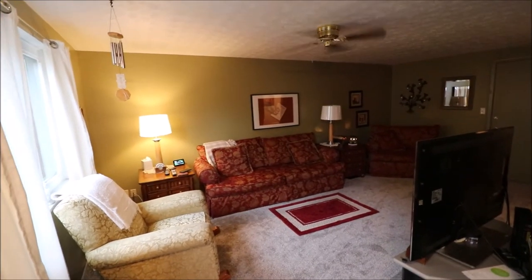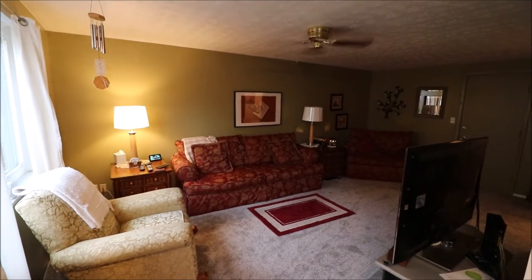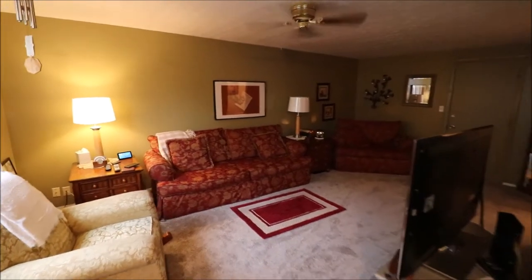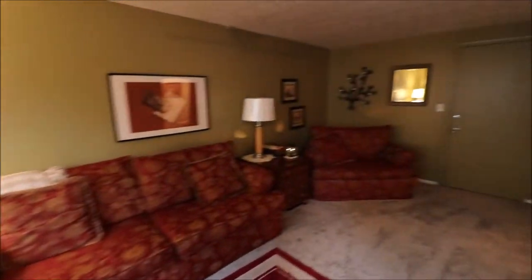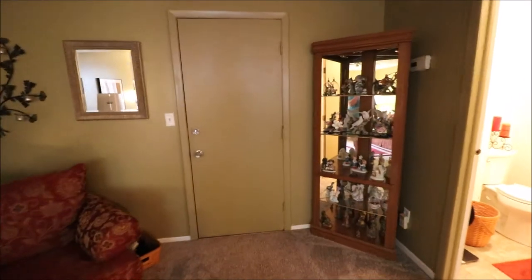We just stepped in the front door here at 1675 Mars Hill Drive, Dayton, Ohio. I forgot to mention outside — this actually is West Carrollton Schools. To our left when we come in the front door, really nice-sized living room down here. Lots and lots of room. Got newer carpet in here, fresh paint — really, really nice. Did want to point this door out; this is off the living room and steps outside.